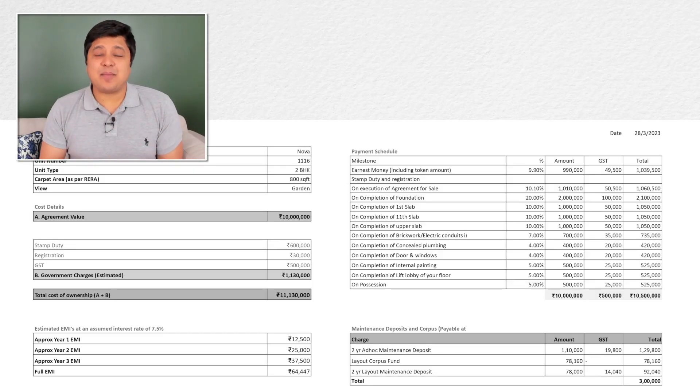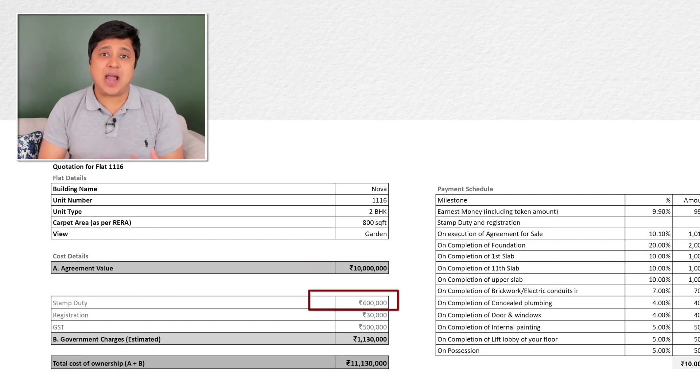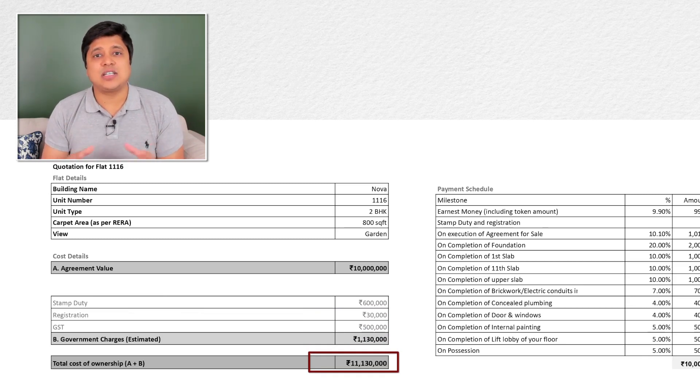Now let's take an example of a particular under construction flat as per the table. The flat cost is Rs. 1 crore, and along with additional government charges of stamp duty at 6%, GST at 5%, and registration at Rs. 30,000, the total all-inclusive cost of the flat goes to Rs. 1 crore 11,30,000.